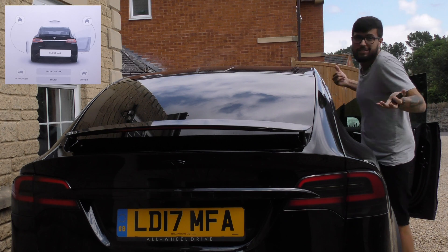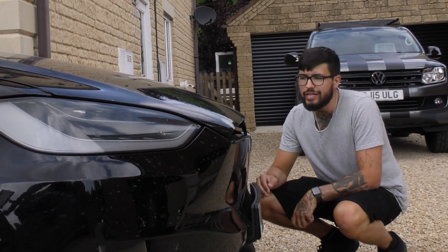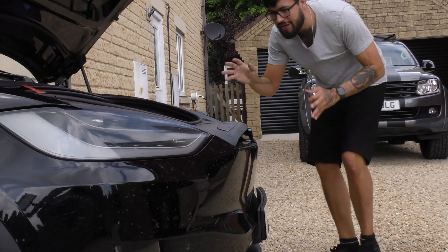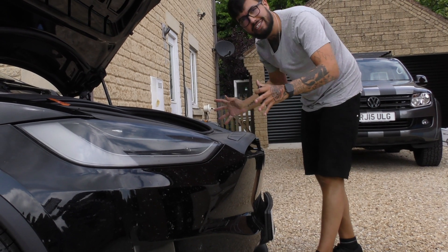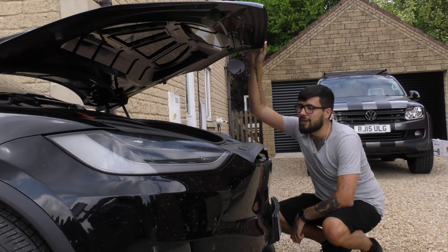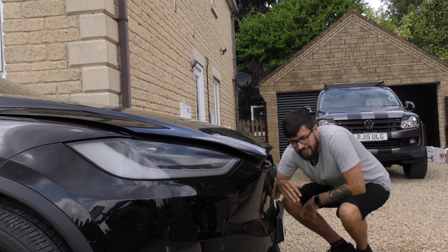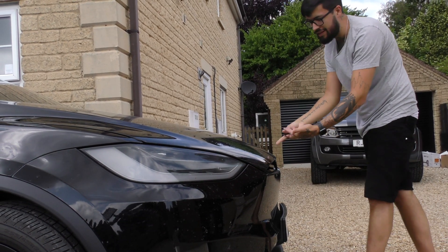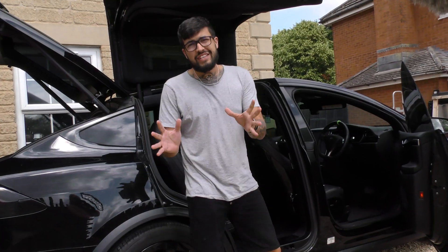The front is pretty simple but actually really useful — having a boot at the front is strange but it works really well and you can put a lot of stuff in there. When it comes to closing it, you have to do it manually and slowly, which is a bit of a shame. It comes down to a little gap and then you just give it a little push and it's done — nothing fancy, but it's great.